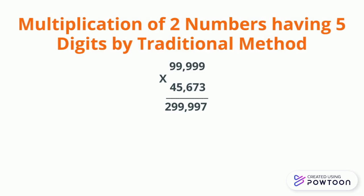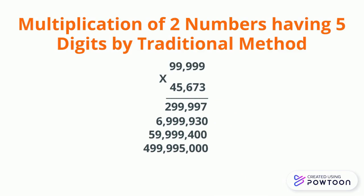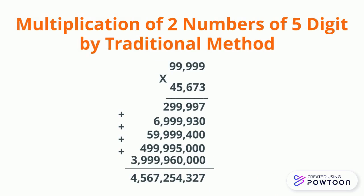And the result is 6,999,930. Similarly, we will solve the next three steps, and on addition we are able to get our final answer, which is 4,567,254,327.